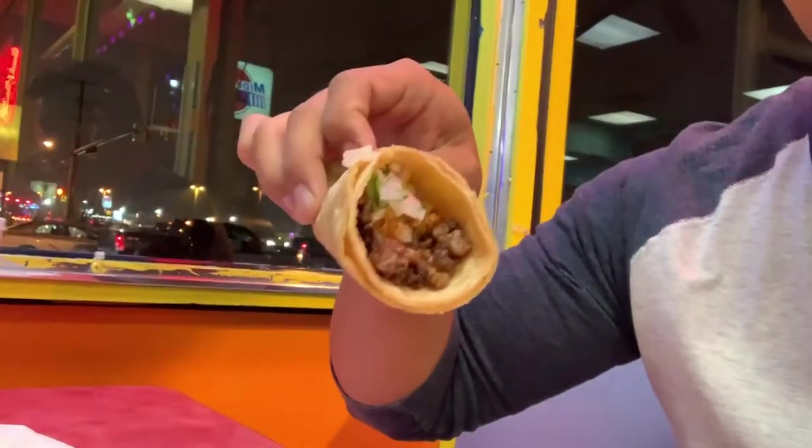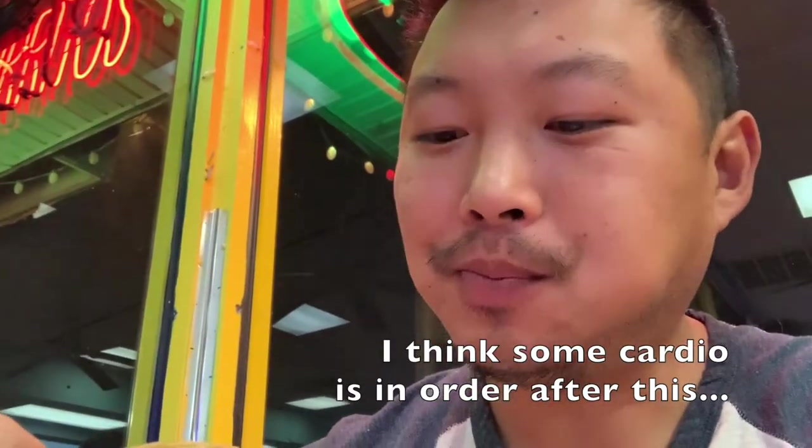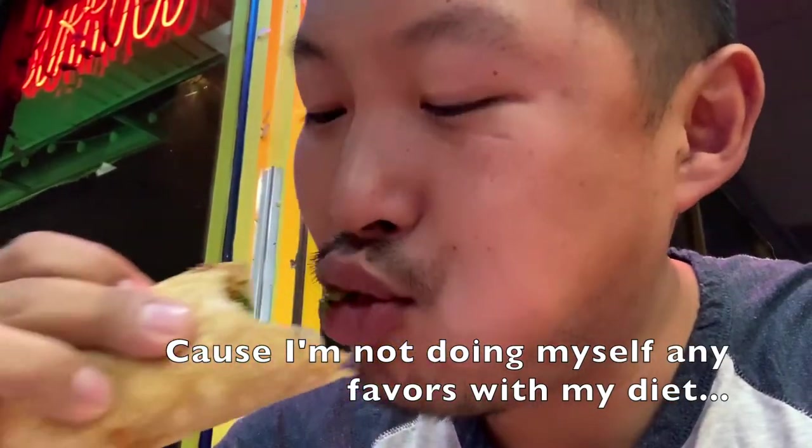Carne asada coming up next. Got that spicy sauce on there again. That meat is so nice and crispy on the ends, but juicy at the same time. I'm going to get the slightest crunch with those chopped up onions and cilantro on top. That was perfect.